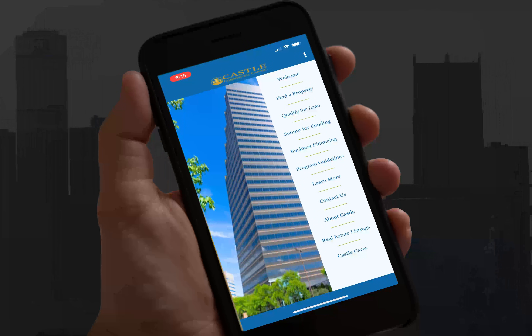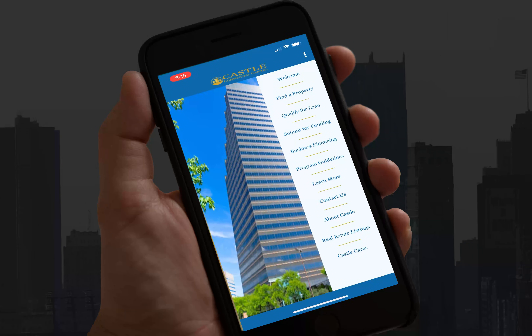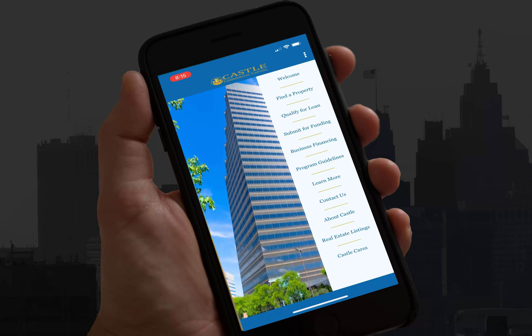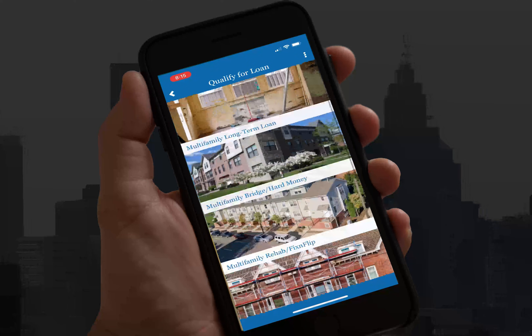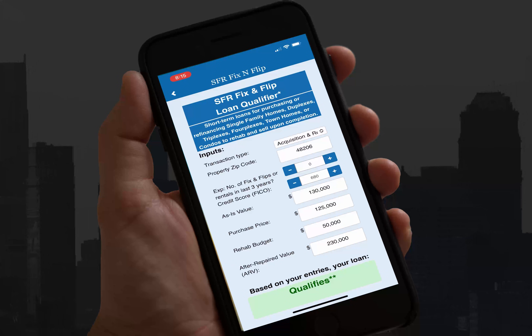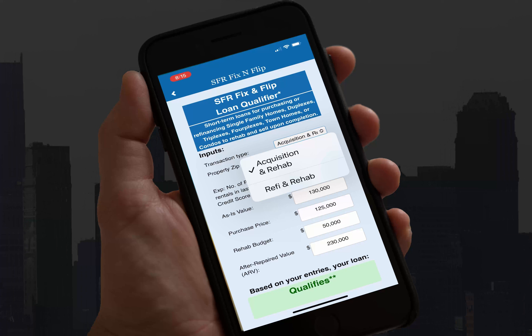Qualify your fix and flip property for financing using the Castle Commercial Capital app in less than a minute. Click on SFR fix and flip loan, then select acquisition, rehab, or refi in a rehab.